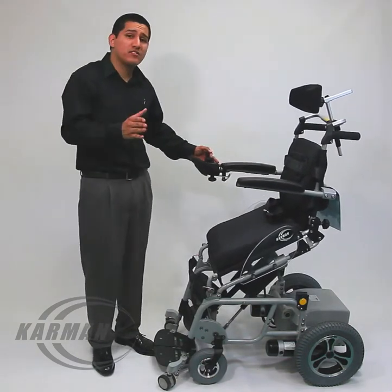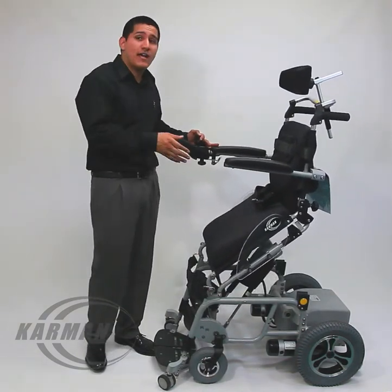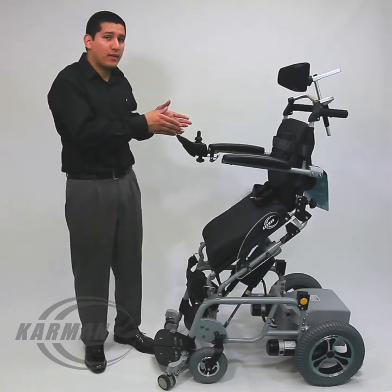As you see here, this power stand-up chair allows you to stand, sit position, and stop at any point whatsoever.